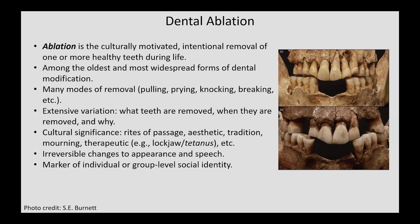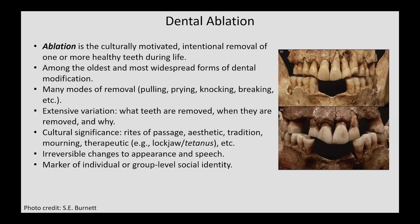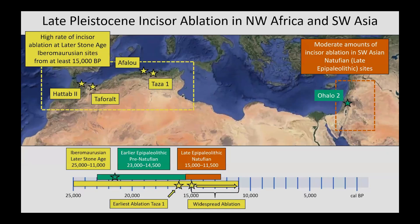Some archaeological and ethnohistoric insights into the cultural significance of ablation include, but are not limited to, rites of passage, aesthetic choices, the maintenance of traditions, practices surrounding the mourning of the deceased, and therapeutic reasons like allowing one to still receive nourishment when facing lockjaw from tetanus. Regardless of reasons, ablation creates irreversible changes to one's appearance and even their speech, and it is generally agreed upon that it is an embodied marker of individual or group-level social identity and lived experience.